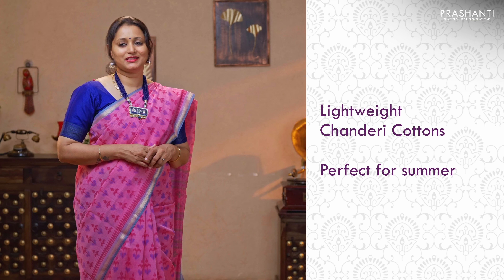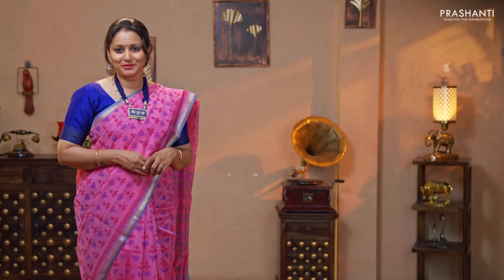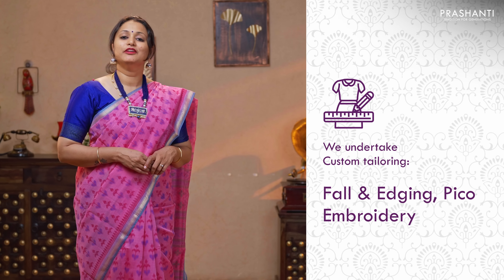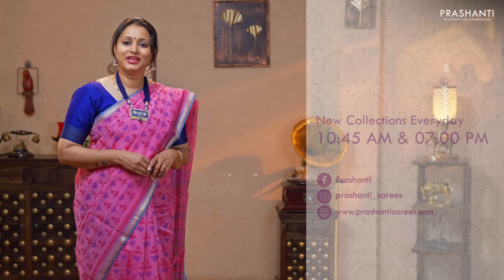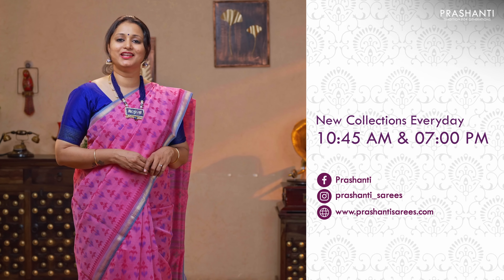All these are lightweight, soft chanderi cotton sarees — very classy, perfect to carry for work and a perfect choice for this summer. These sarees will have beautiful and subtle prints that give a very classy look. I'm going to show you 20 sarees in today's video. We have 1000 plus sarees uploaded from today's collection. To take a look at the entire collection and to shop online, please log on to www.prasanthisarees.com. You can also download our app, available on both iOS and Android. We undertake custom tailoring, fallen edging, and embroidery. If you wish to get your blouses done, there's an option available right at the product page. You can also reach out to our customer support team. We are releasing new collections every day in the morning and in the evening. To stay on top of our new arrivals, please subscribe to our YouTube channel or sign up with our newsletter.